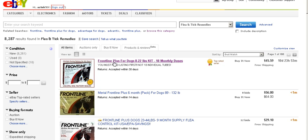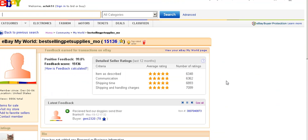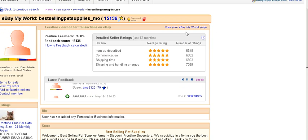For example, this product — Frontline Plus for dogs — let's see how it's doing, how much it's selling for. It sells for $45.59. You click there and this window opens up, and here's the name of the store or the owner of the page: 'Best Selling Pet Supplies.' You click there and this page opens up.